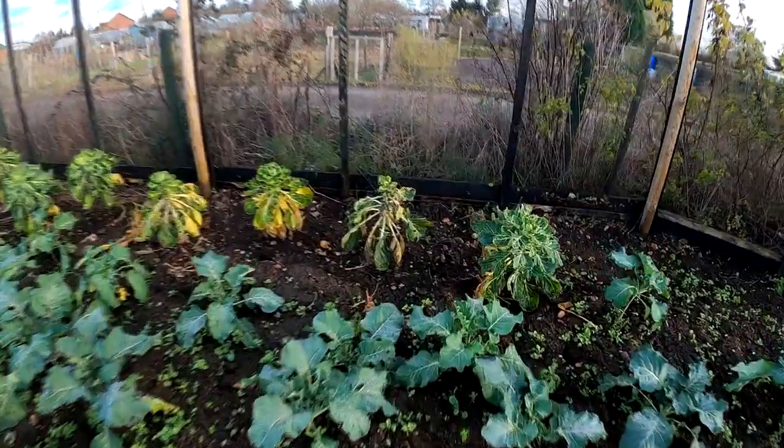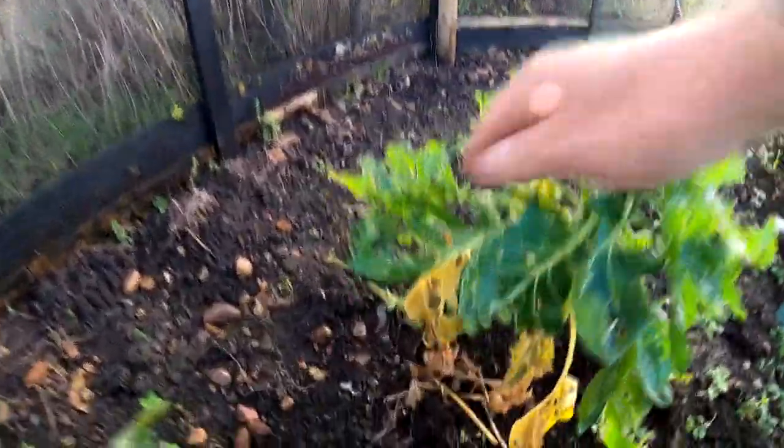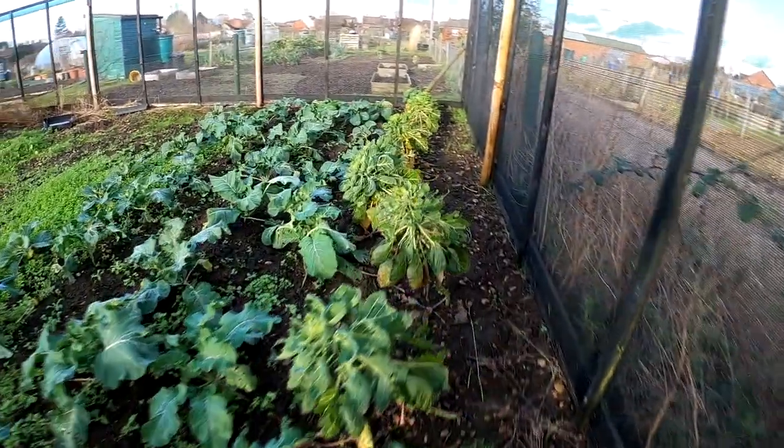These are my Crispus sprouts. As you can see, they're not very big — I like them marble-sized. I didn't put many in this year because last year I had too many.